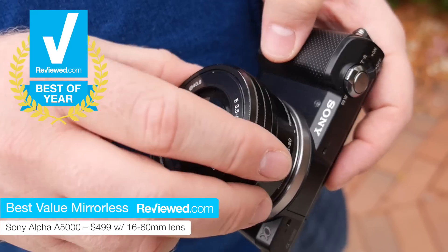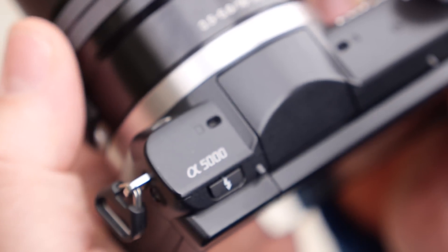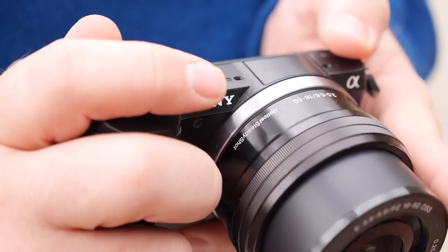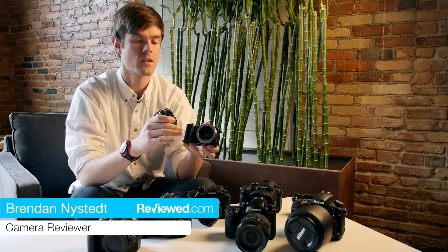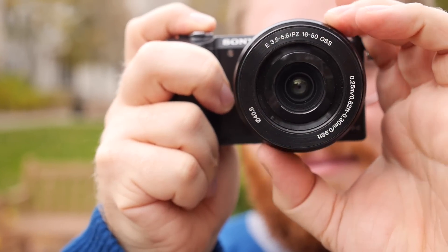The Sony A5000 is an even cheaper option for aspiring photographers. It's a $500 interchangeable lens camera that is small enough to take almost anywhere. Really great sensor, really inexpensive, and the handling is super easy to boot. You can basically shoot it like a point-and-shoot if you don't care about changing the lens.